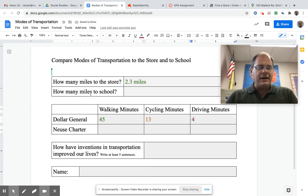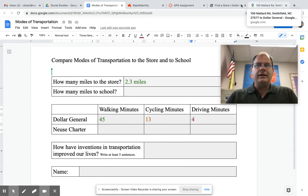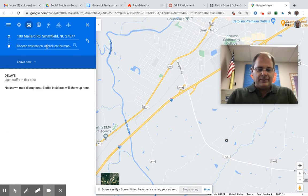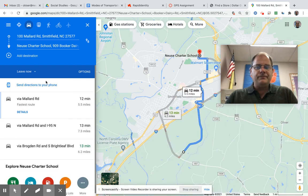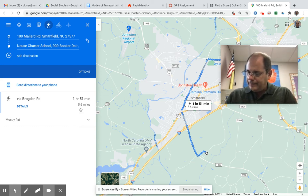Now I'm going to go back and find out how far it is to school — how long it would take me to walk to school, bike to school, and drive to school from my house. I go back to Google Maps, I have my house address, and instead of Dollar General I delete that and put News Charter School. There it is — it popped up. I'll now see how far it would be to walk there. From my house it's going to be 5.6 miles, and it's going to take 1 hour and 51 minutes to walk to school.